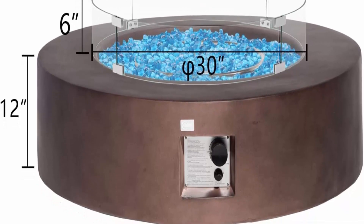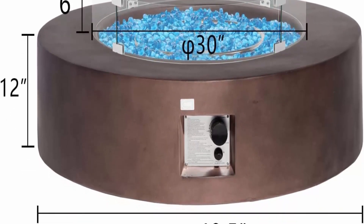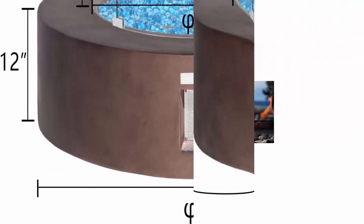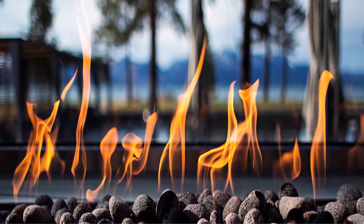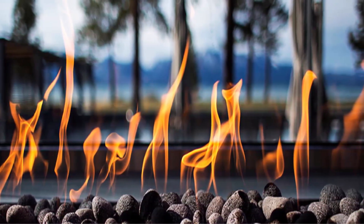The fire pit table also comes with a waterproof cover to keep it clean and dry when not in use. Large enough coffee table surface to set your coffee or nightcap — the unit has a 40.5-inch diameter and sits just 12 inches from the ground for an almost sunken feeling.